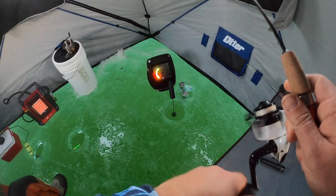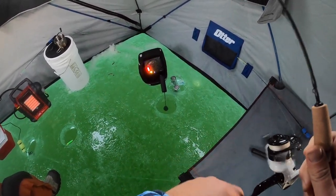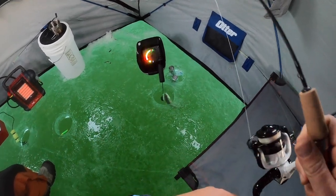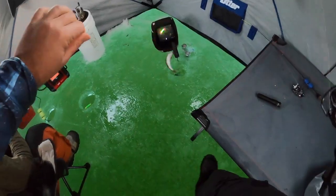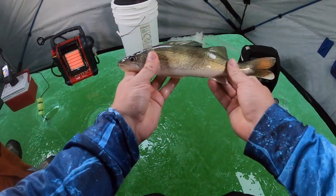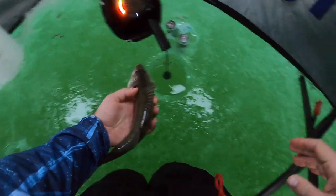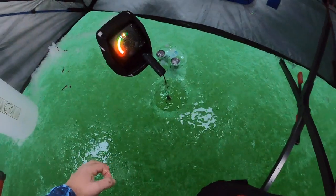There's a perch — there's two. Is that a perch? Nope, it's a walleye. Decent size — can swim right out the hole. He's a little 14-inch or so, not too bad. There were a couple marks though.